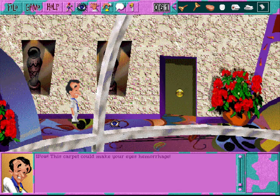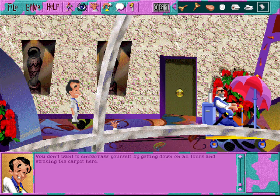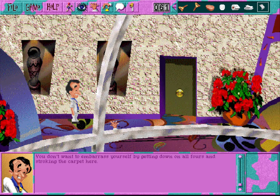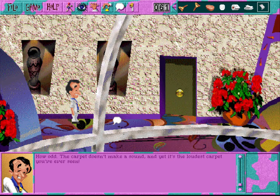Wow, this carpet could make your eyes hemorrhage. You don't want to embarrass yourself by getting down on all fours and stroking the carpet here, tempting as it may be. Feel free to leave the carpeting in place - it's so much more pleasant to walk on than the dirt, leaves, twigs and bones littering the ancient native burial ground this place was built upon. How odd - the carpet doesn't make a sound, and yet it's the loudest carpet you've ever seen.